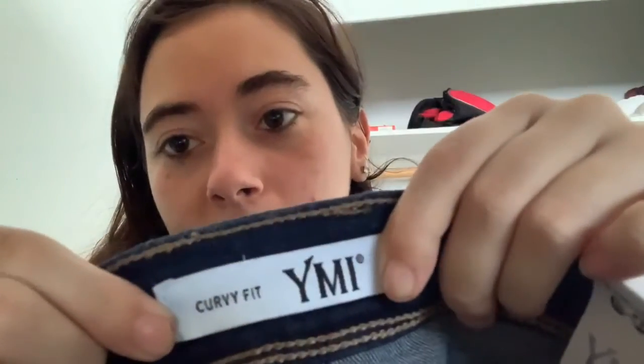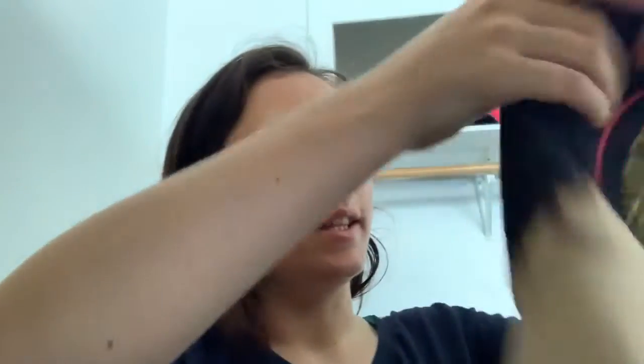The next outfit is going to be these shorts. I'm pretty sure these are from JC Pennies too — not sure, but these are a size three from that company. I'm going to put on this AC/DC shirt — it's really cute, I love the two different colors. This is a small. So I will put those two on.